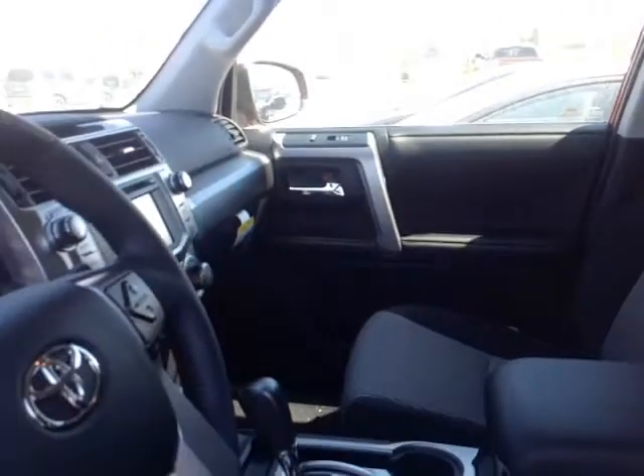Now that I've shown you the exterior features on this new 4Runner, let's go ahead and take a peek at the space on the inside. As you can see, there's no shortage of space, versatility, and creature comforts on the interior, starting with this comfortable powered cloth driver's seat.